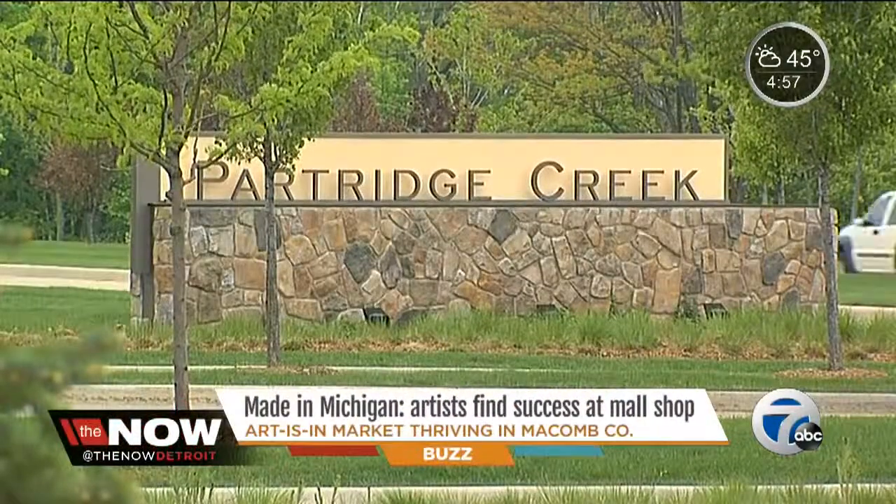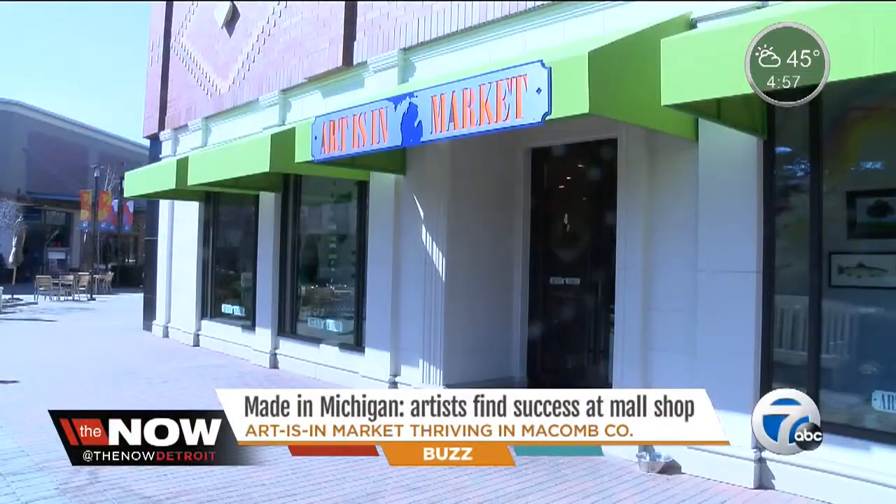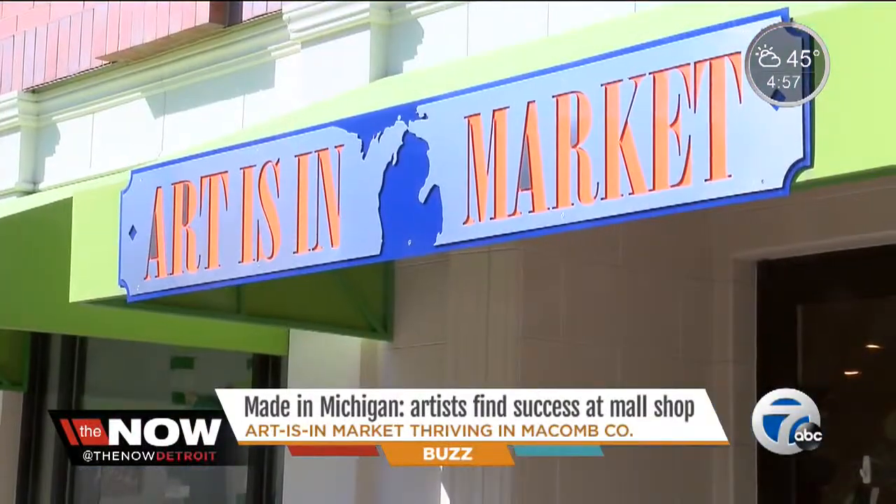Walking through Partridge Creek Mall in Macomb, through all of the usual suspects and commercial stores, sits Michigan art — and it's flying off the shelves. I love it because all the artists make the store. It's like without the artists, we have to go.